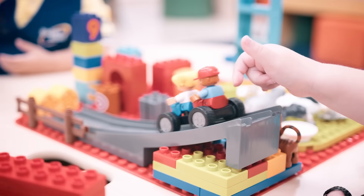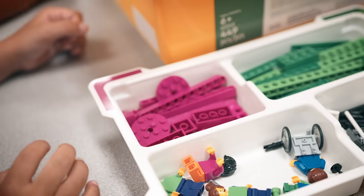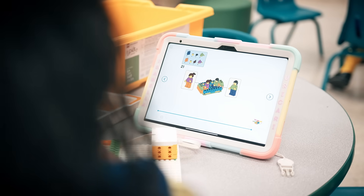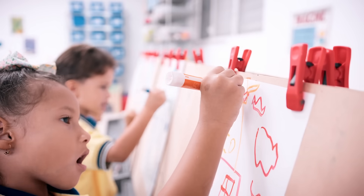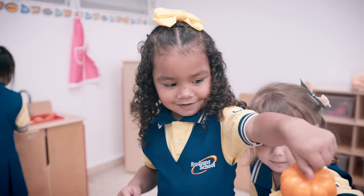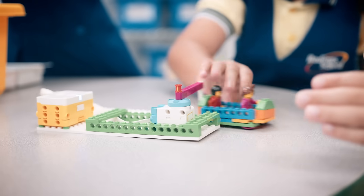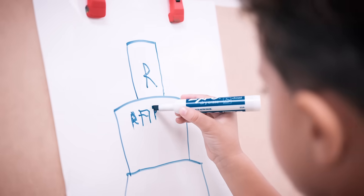At Radian School, we know that innovation begins early. By integrating science, technology, engineering, and math into our students' daily lives, we're preparing them for a world that's constantly evolving. The future needs thinkers, creators, and leaders. And that starts here.